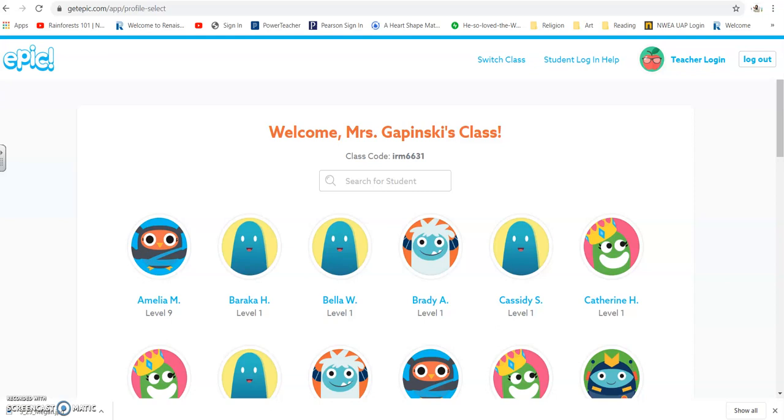Okay, fourth graders, right here we have EPIC. I've emailed your parents with how to get you signed up for this. If for some reason there's any issues, please let them get a hold of me. But as of right now, with everything that's going on and being out of school, we shouldn't have to use this class code to sign in, but we'll see.